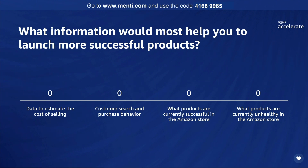Low product quality, poor detail page quality, high out-of-stock rates, and low customer reviews data. We'll come back in a minute and see the results.